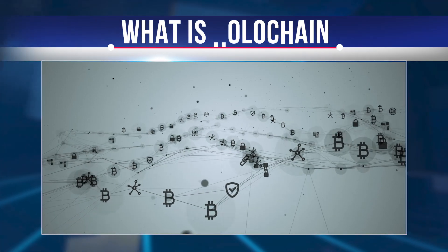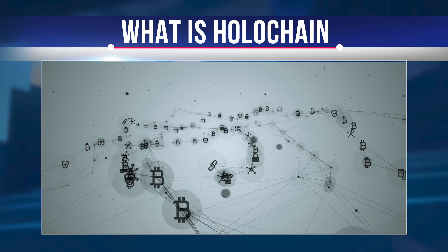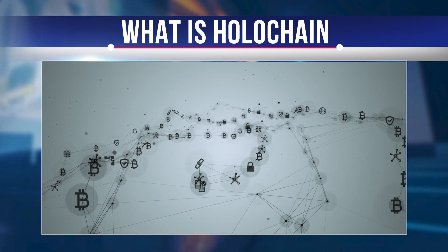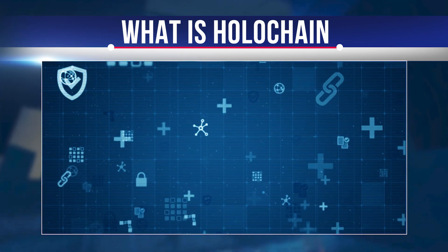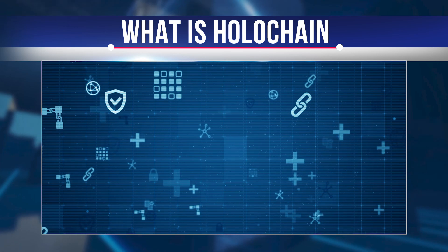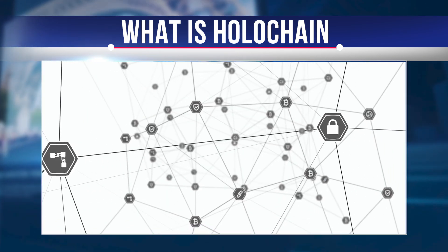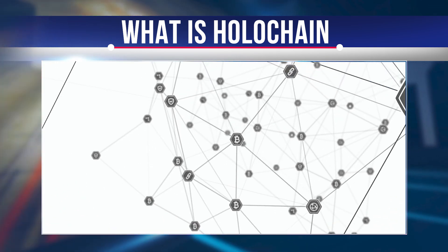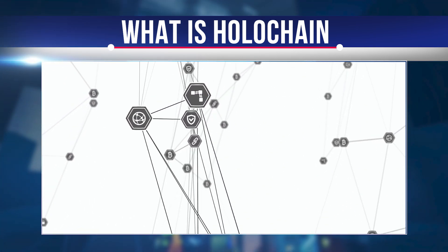Typically, blockchain projects are designed to be decentralized. However, the Holo network has chosen a different path, creating a distributed network. In essence, it's a difference related to reducing congestion and sharding. Co-founders Eric Harris-Brown and Arthur Brock believed they had developed a next-generation enterprise-level platform that could not be recognized as blockchain, so they called it Holochain.